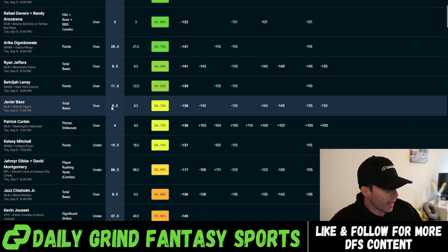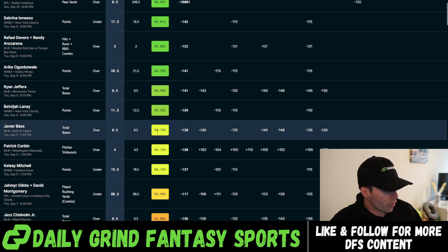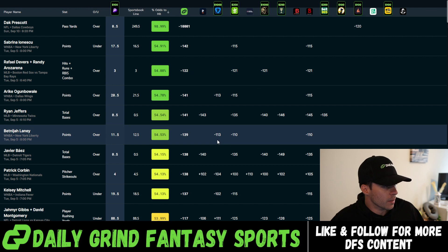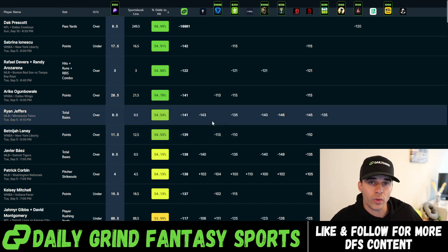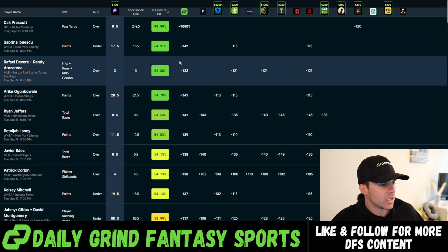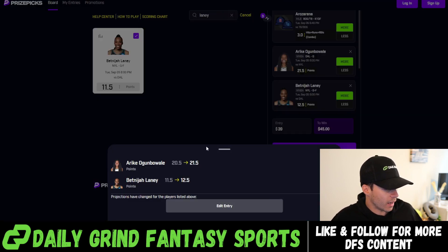Now Javier Baez — over 0.5 total bases with a sportsbook average of minus 138. We have minus 140 on Pinnacle and almost minus 150 on Caesars, with Bet365 dragging it down a bit at minus 130. The key point here: the slip in total can still be plus-EV even with a couple of plays below the 54.3% threshold we're targeting, as long as the average leg across all five plays clears that mark. We're going to go ahead and add Javier Baez.